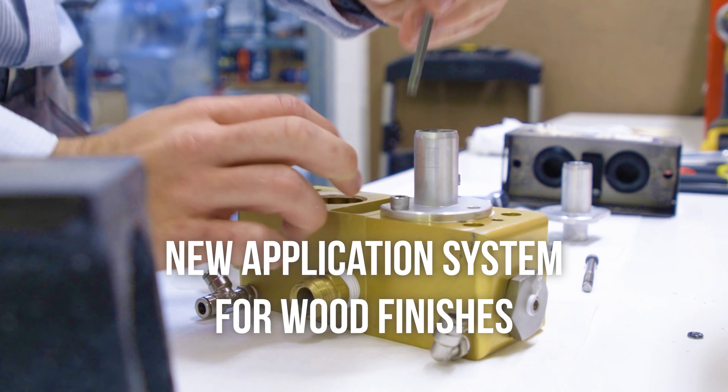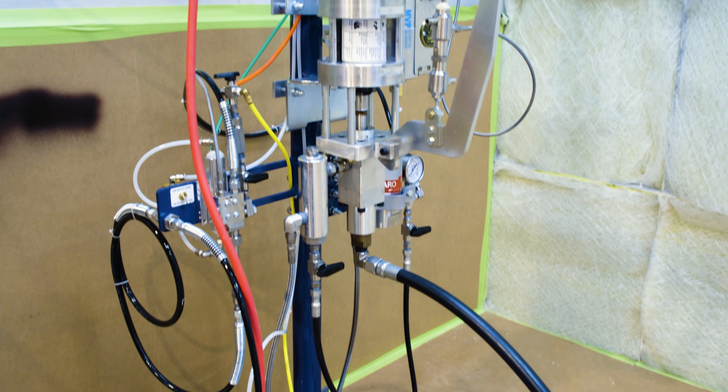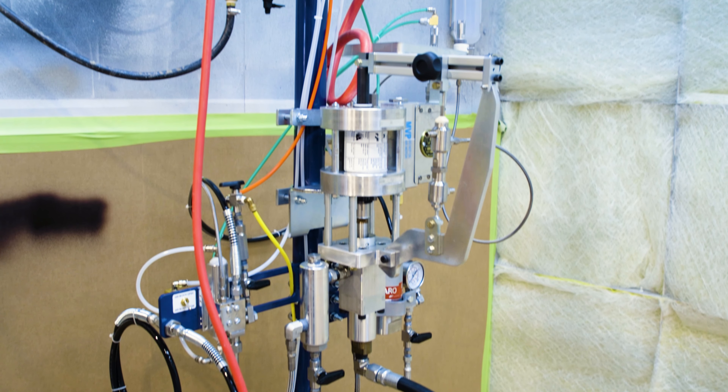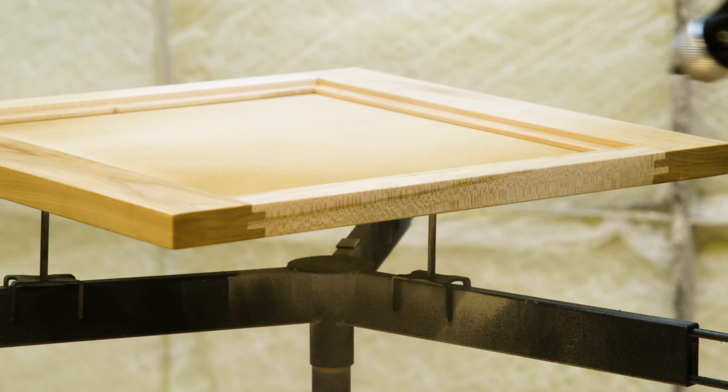By working with a customer, we were able to develop this equipment called the Accurate Coatings Equipment — ACE — and we use that to spray onto wood cabinets, furniture. You'll see guitars that use this type of material on them too.